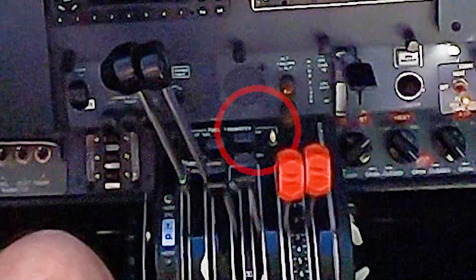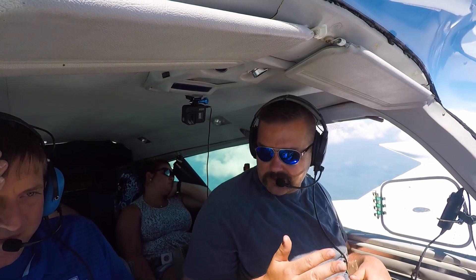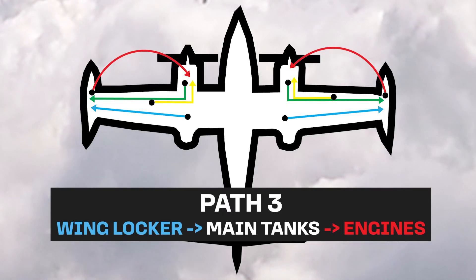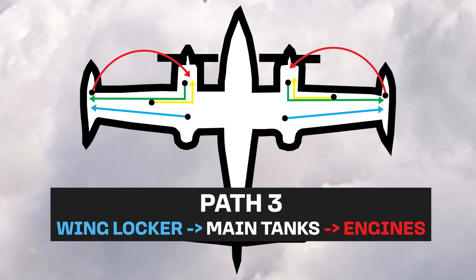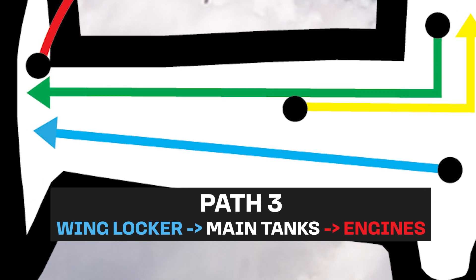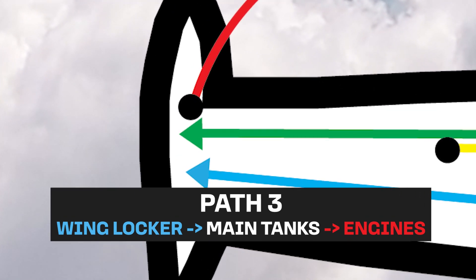If I chose to put fuel over the wing locker, I have two switches down here. The wing lockers are not plumbed directly to the engines — I cannot fuel the engines directly from the wing lockers. I have a transfer pump, and I have to transfer the fuel via that pump from the wing locker tanks to the main tanks on the tips.